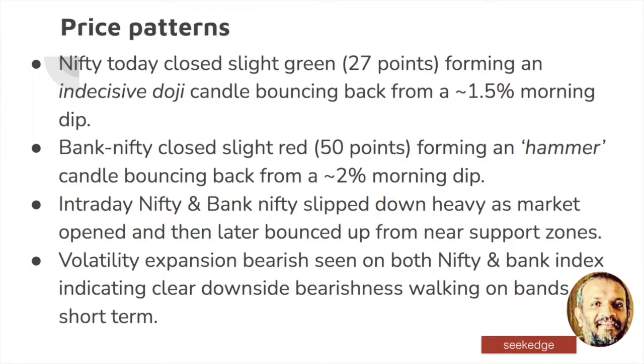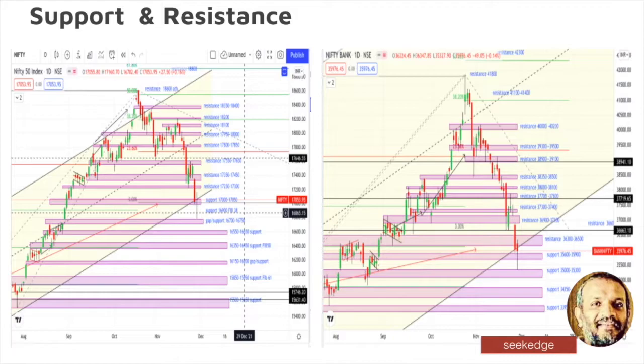It bounced back on both occasions. Ultimately it's the same — it's an expansion that has happened on the other side, and it's walking on the bands on the downside. This indicates clear bearishness. In the Bollinger bands, the volatility is expanding and price is walking on the outside of the bands. Some resistance levels — what has happened today is that the next support shown here is 16,700 and 16,750. It bounced back from very close there and then rested at the previous support level.